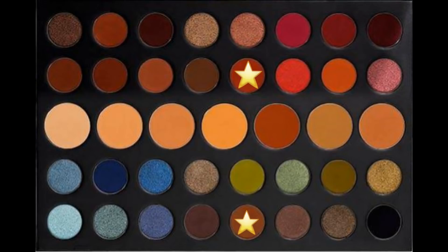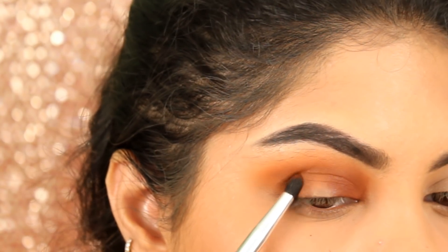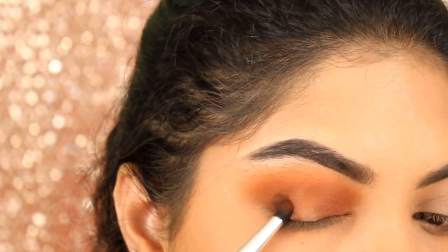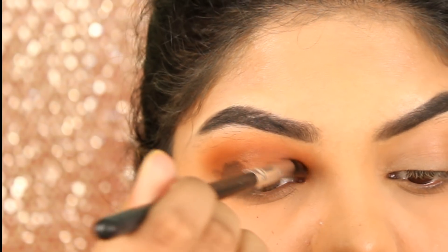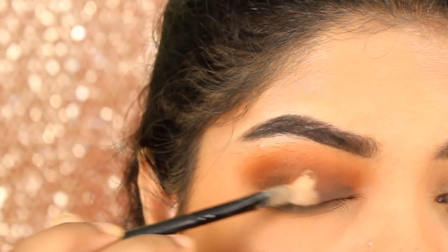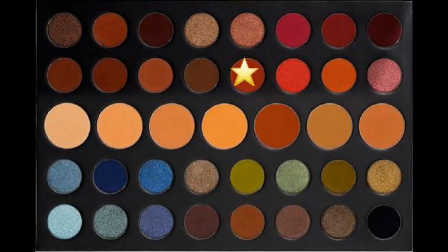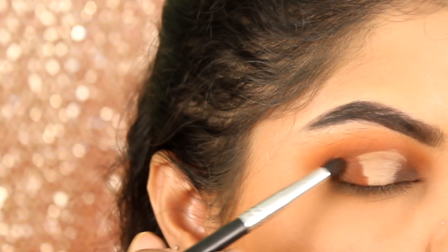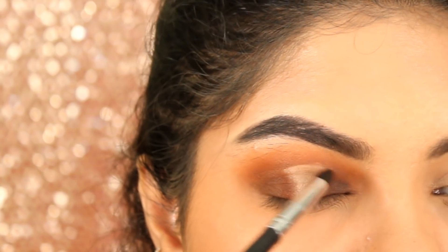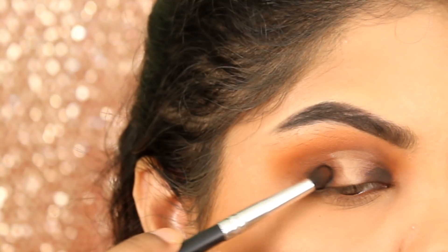Now taking the mixture of Vibrant and Cat Eye, I am applying this on my inner and outer corners. Now taking the shade Muse, which is a black matte shade, I am applying this on my inner and outer corners of my eyes with the same Morphe pencil brush. Now I am cutting my center of the eyelids with the Pack Concealer. Then taking the shade Vibrant on the Morphe pencil brush, I am blending out the concealer. Going back, I am taking the shade Muse and intensifying my inner and outer corners.